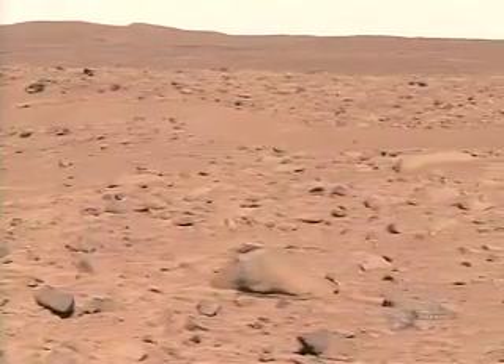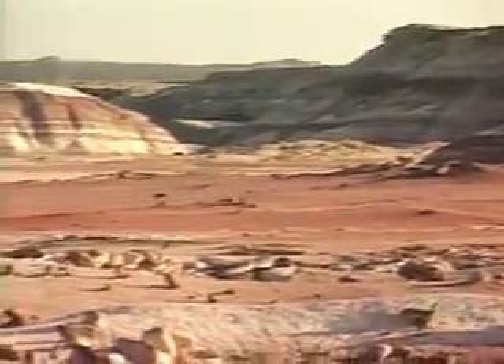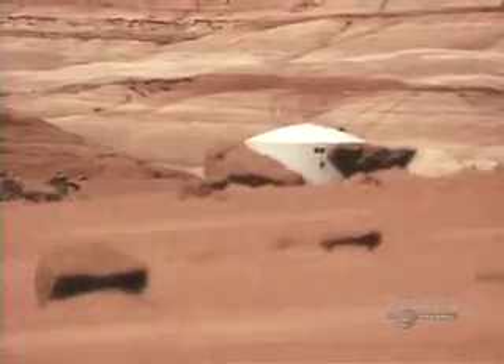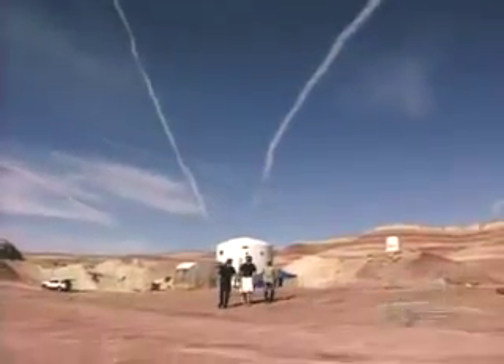This is the surface of Mars — dry, rocky, and red. And this is the high desert of Utah. It looks a lot like Mars, except that it's hot and home to some humans who've built a simulated Mars habitat here.